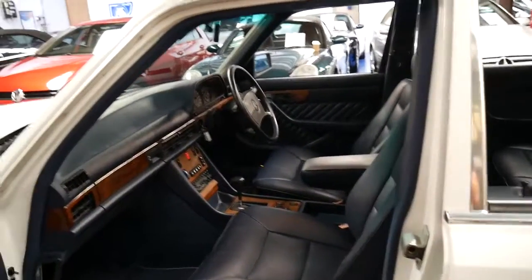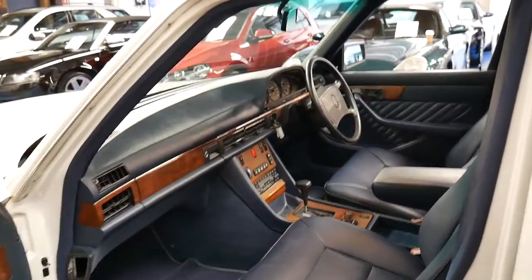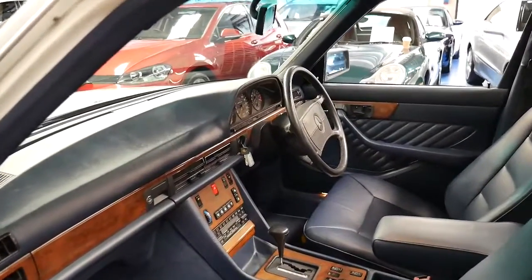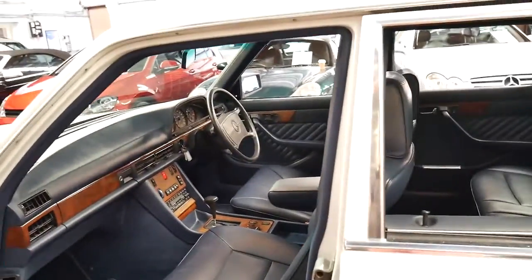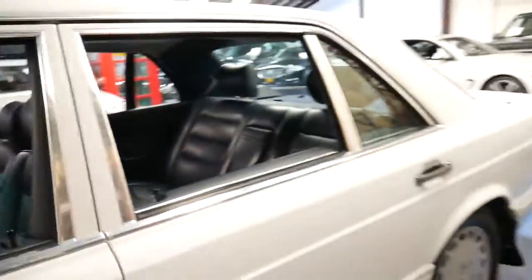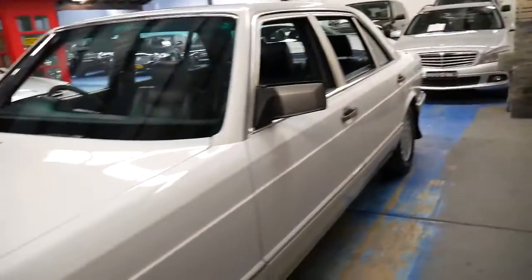Because if you stop driving these cars — sometimes someone passes away, it gets inherited, gets put in a garage and forgotten about for a couple of years — as soon as you start driving it, all the rubber components go hard. So you've got to spend potentially thousands of dollars on suspension components. It's also got self-levelling suspension, which is another thing that can come up if the car hasn't been driven.